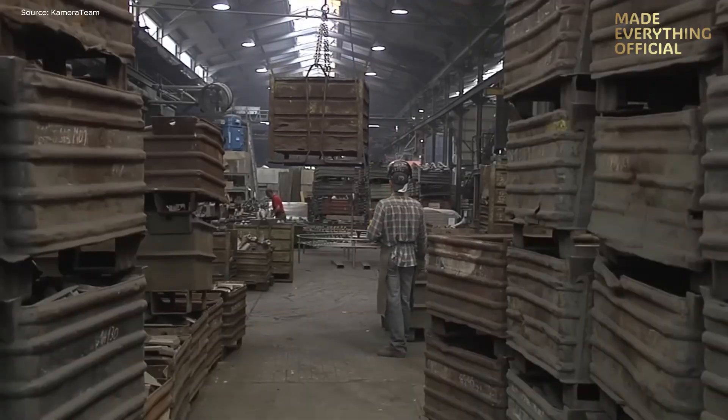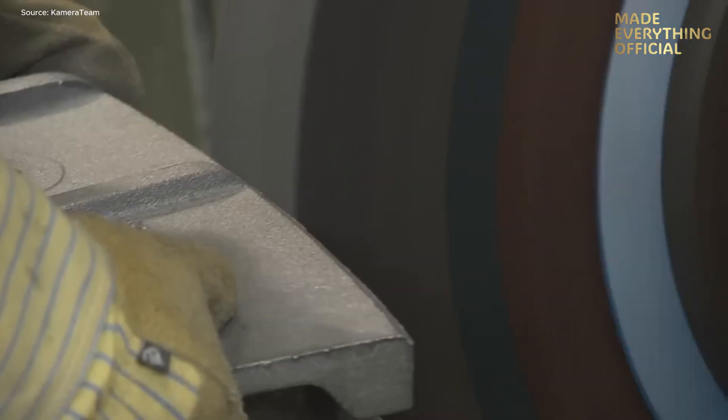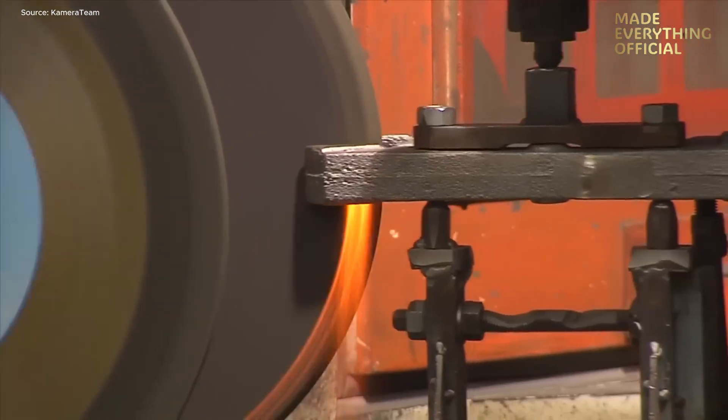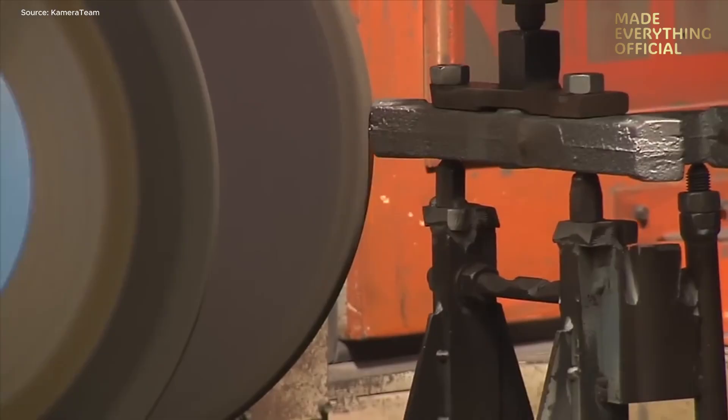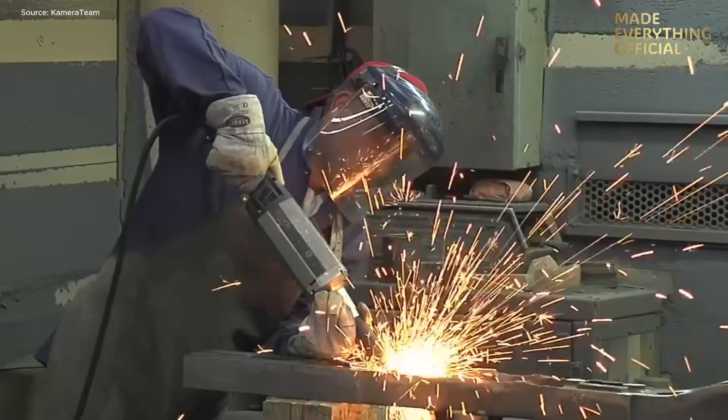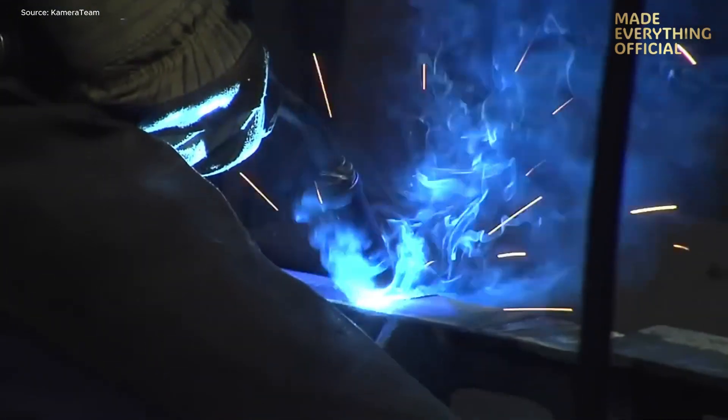Finally, surface machining and finishing operations add the final polish. Holes are drilled, threads tapped, surfaces ground and painted. Each part leaves this facility with a unique material certificate, traceable back to the very batch of molten steel that created it.